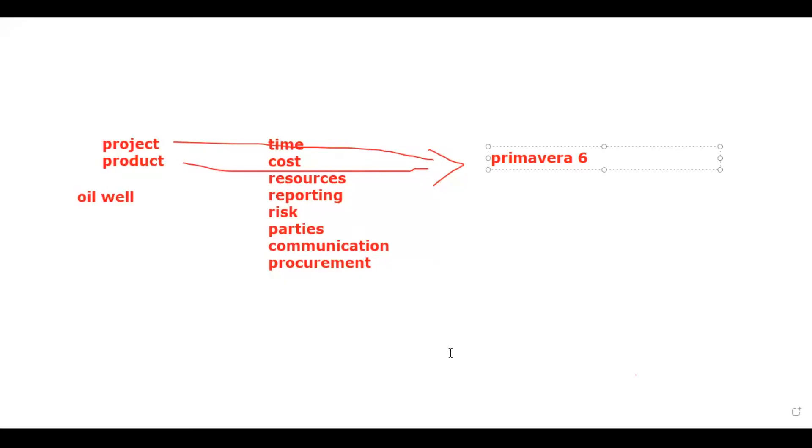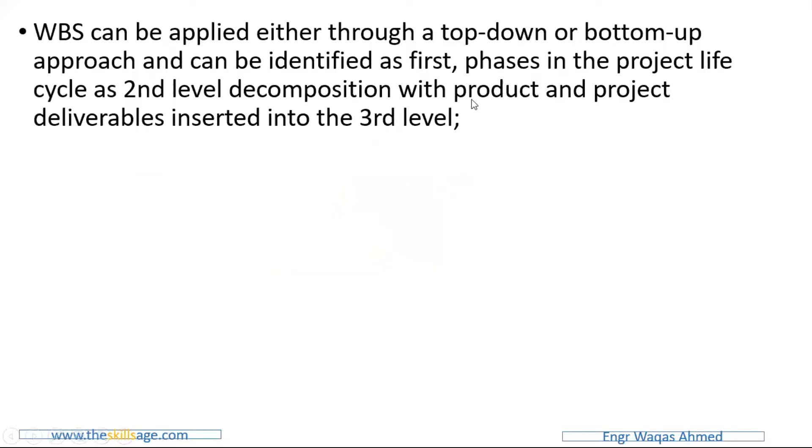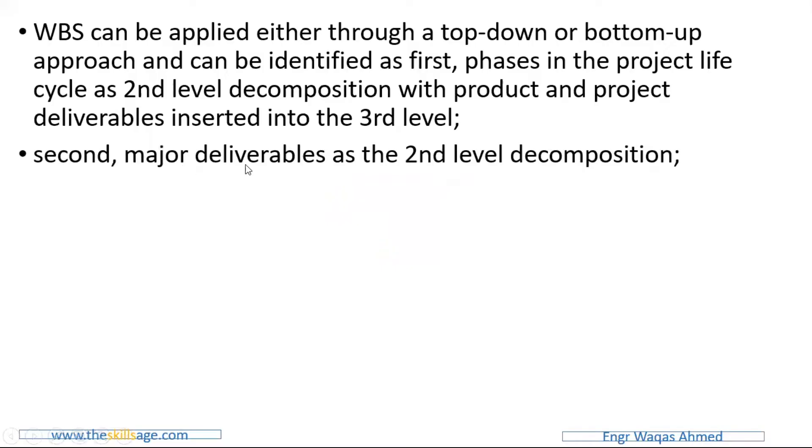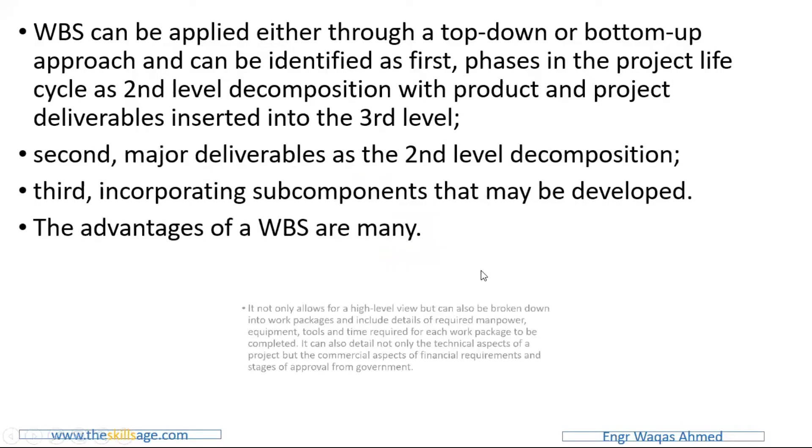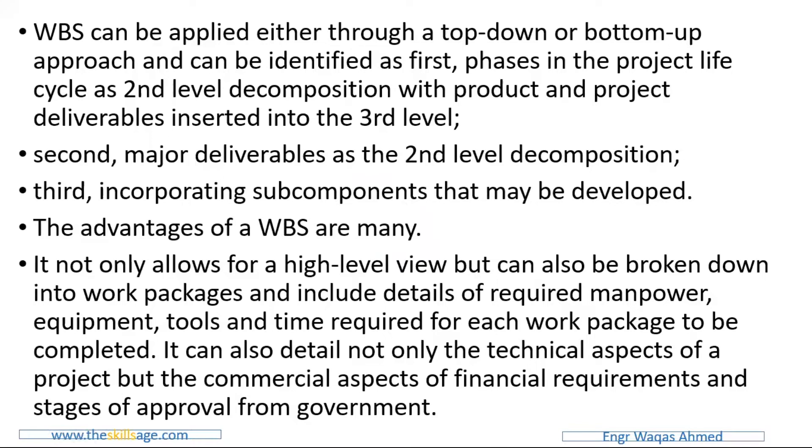We will have this as the second major deliverable at the second level decomposition, incorporating components at the third level. The advantages of a WBS are many — it not only allows for a high-level view but can also be broken down into work packages. A work package is the lowest level of your WBS and includes details of required manpower and equipment. At different stages it will be easy to allocate time, resources, and analyze your technical, commercial, and financial requirements.